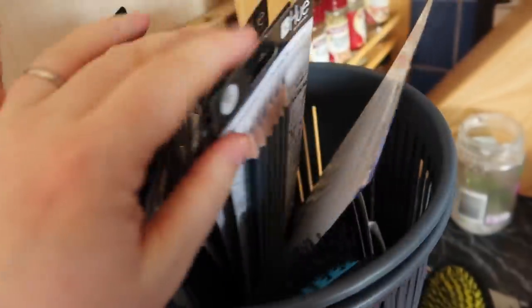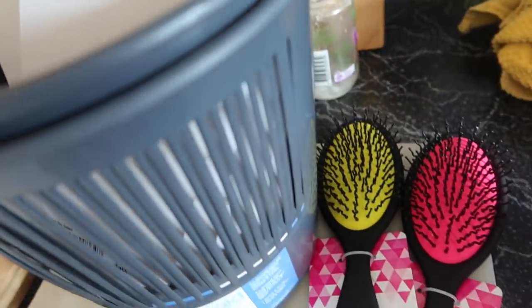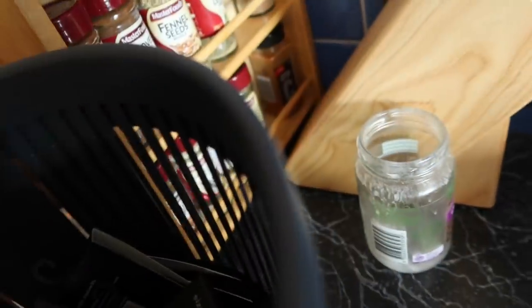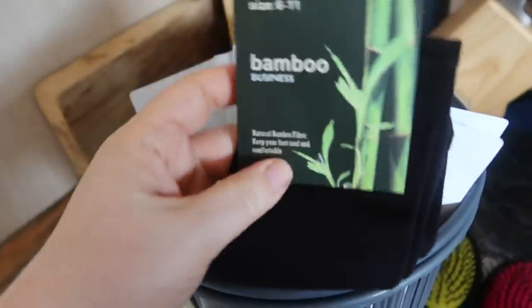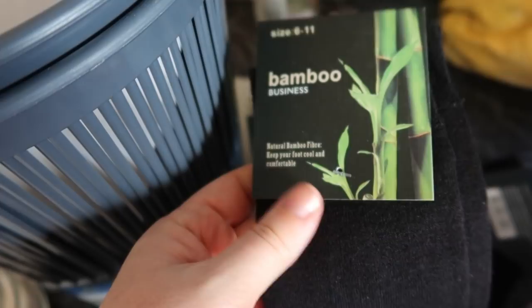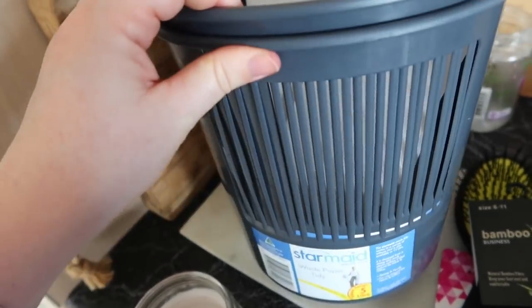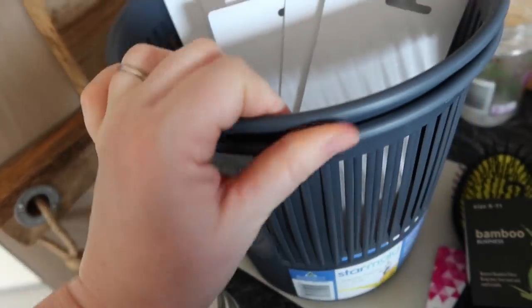We can't have too many brushes around here, and these were all $1 each. Four pairs of bamboo business socks for Anthony — they were only $2 a pair, I thought that was great. And then I just got two smallish bins: one is for the kids' bathroom, and one is for just the top of the stairs where we have a change table. So as you can see, some pretty good deals there.